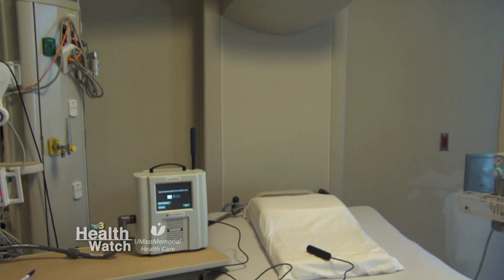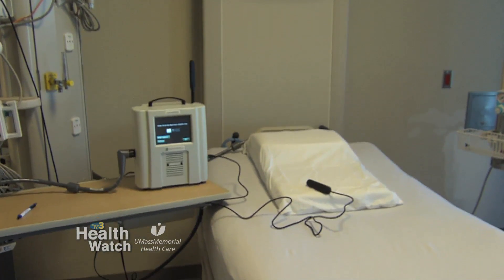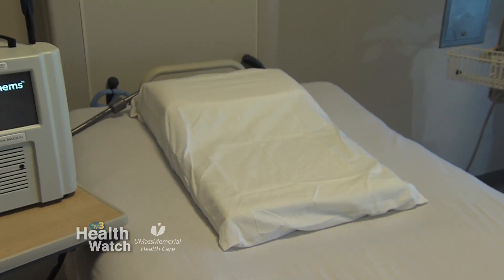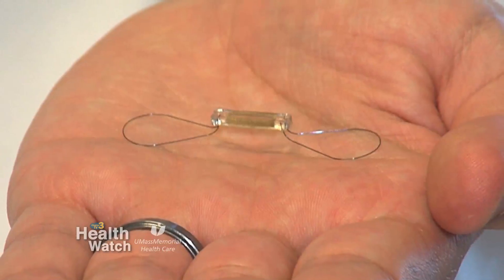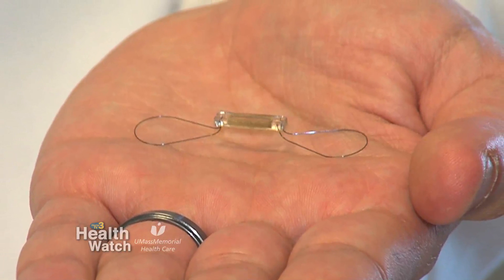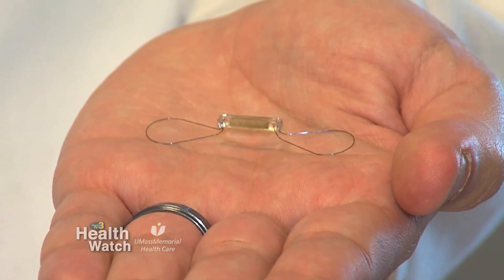We now have the ability to measure people remotely with advanced technology. One of these technologies is to implant a pressure device inside the lung which can measure the pressures on an ongoing basis. This device can then transmit to a remote hub which we can access through the internet. We can pick up subtle changes that occur early, which allows us to intervene early.